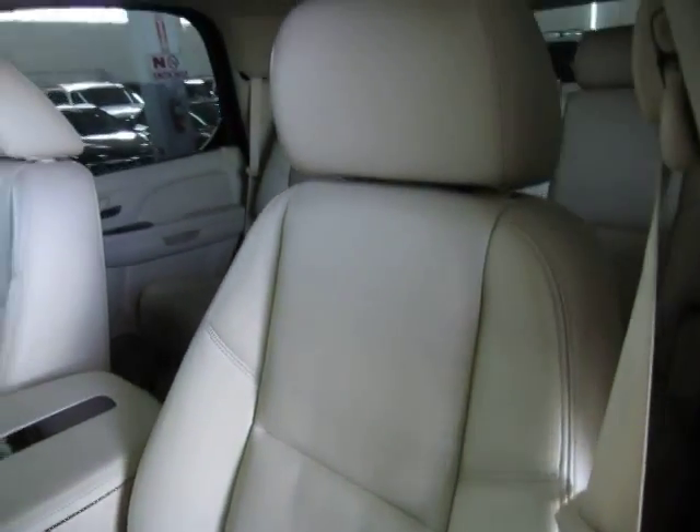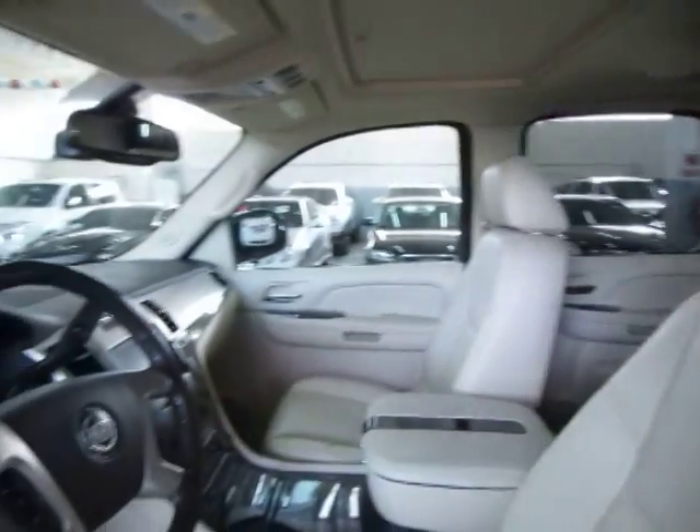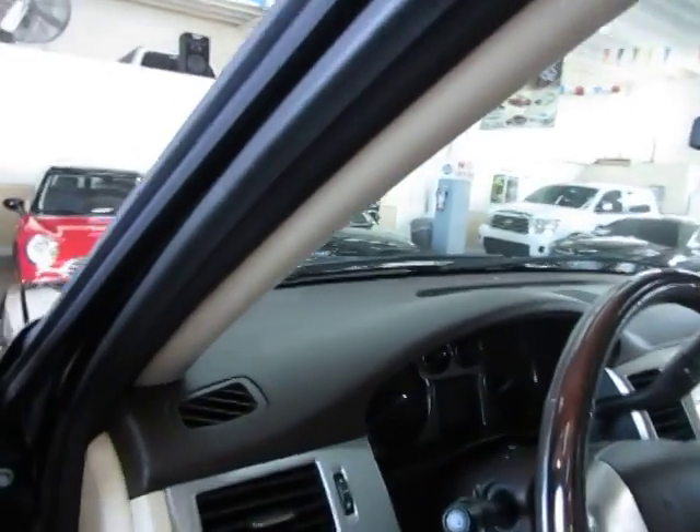There are no burn holes anywhere in the seats, door panels, headliner or carpeting, and there is no odor of smoke, so it looks like the previous owner may have been a non-smoker.